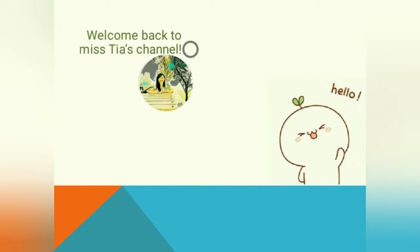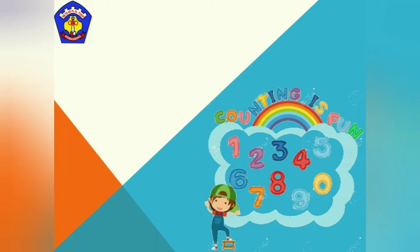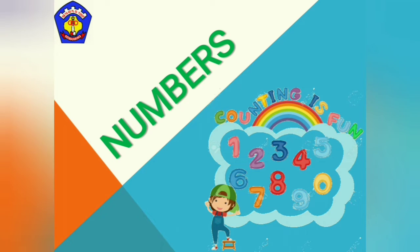Hello all, great one students! How are you today? Are you happy at home? Welcome back to Miss Tia's channel. Today we are going to continue our lesson — it's still in Unit 4. Do you still remember about it? Yes, it's still about numbers, but today we are going to learn about 'there is' and 'there are'.